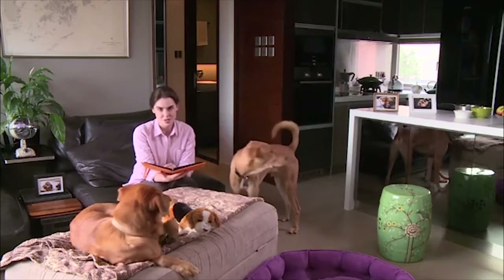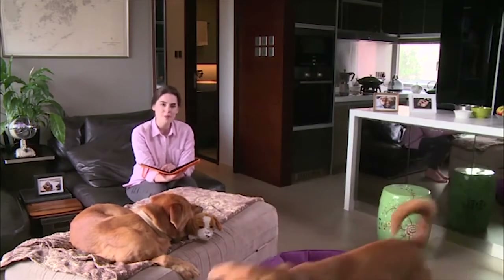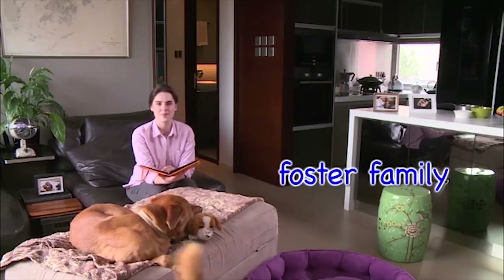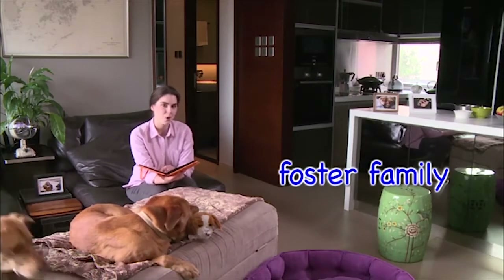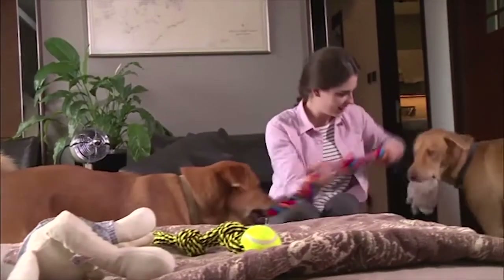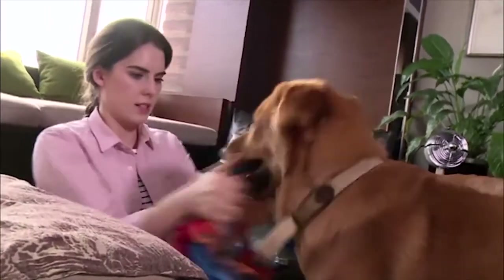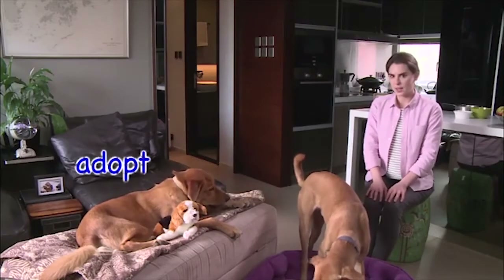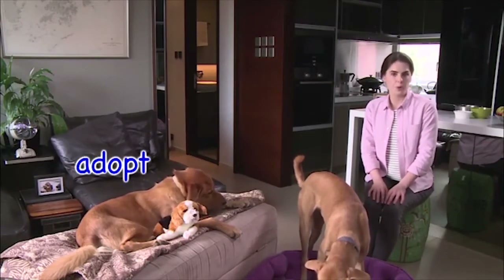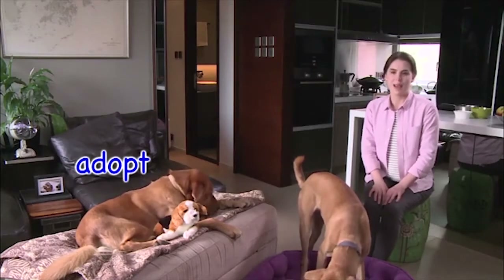My family and I brought Harry and Charlie home after they were checked by a vet. We became a foster family. A foster family helps to look after an animal or a child until a new home is found. Do you know what happened after we became a foster family? We fell in love with Harry and Charlie so much that we decided to adopt them. Adopting is when you bring an animal or a child into your family and you become their legal parents.